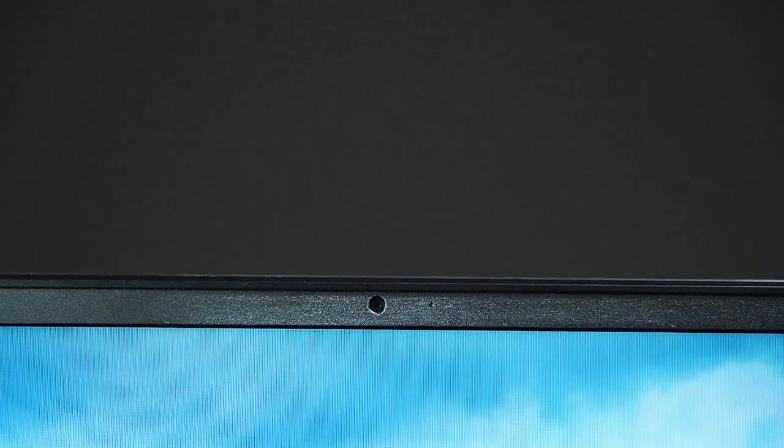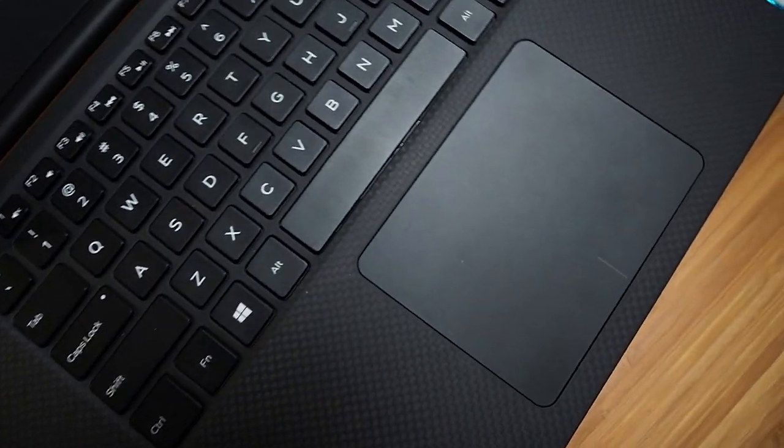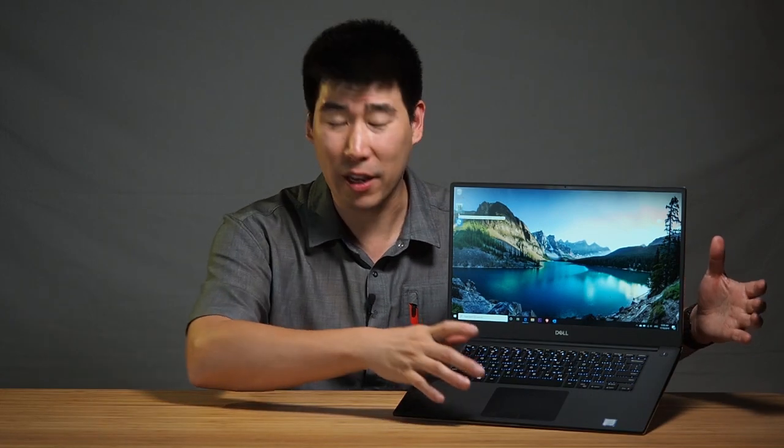They have a 720p webcam hidden right above a little slot, which is nicely concealed. I'd also like to highlight the trackpad — I love it. It has a very nice smooth finish, almost like glass, just like MacBooks. That's one of the things I miss going to Windows. The Macs have a beautiful trackpad, and this is wonderful. It's probably the best trackpad I've used on a Windows-based computer.